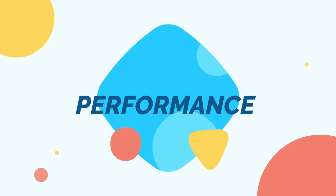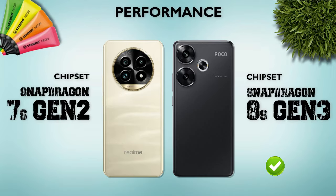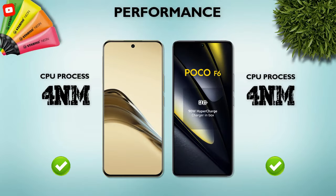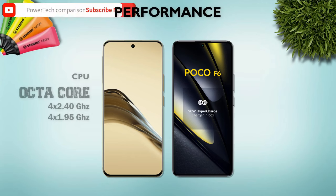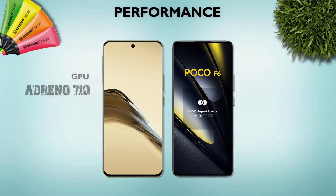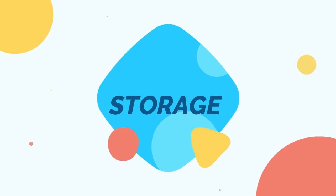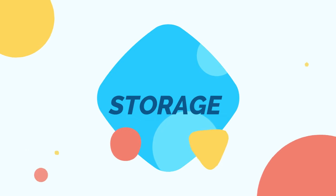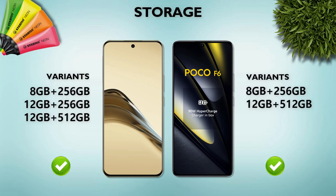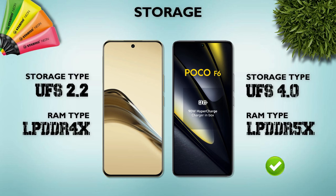Performance — which one is better? Poco F6 has the Snapdragon 8s Gen 3, which is better. Both phones use a 4nm processor and are octa-core. GPU: Poco F6 has the Adreno 735, which is better. Storage: both phones offer the same variants. Storage type: UFS 4.0, Poco F6 is better.